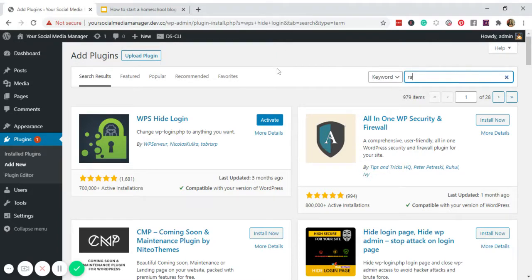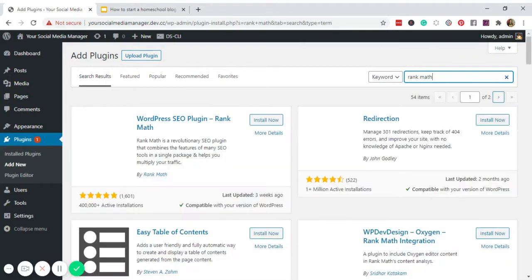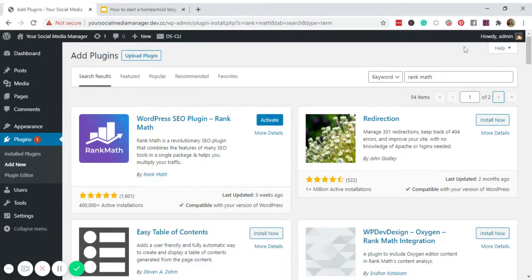Next, for SEO purposes, I still recommend adding Rank Math. Same idea as Google Site Kit — you want to monitor the status of your blog: are you getting traffic, are you getting prospect clients, where are they coming from? We need a website that is SEO friendly, so Rank Math helps with that.